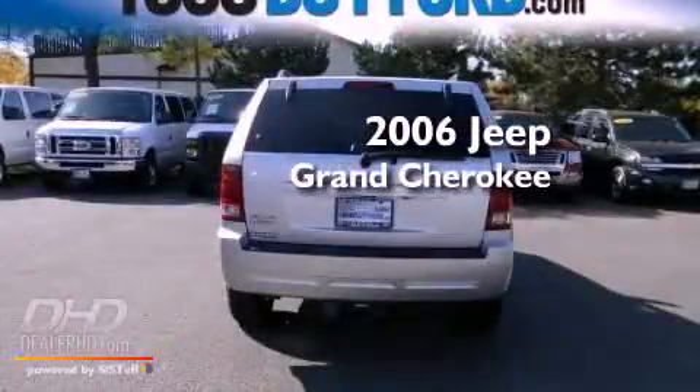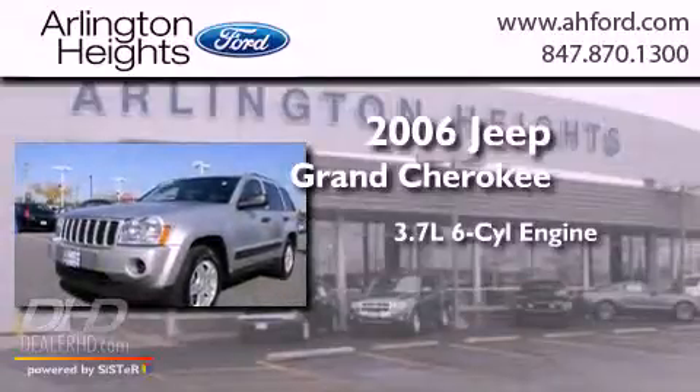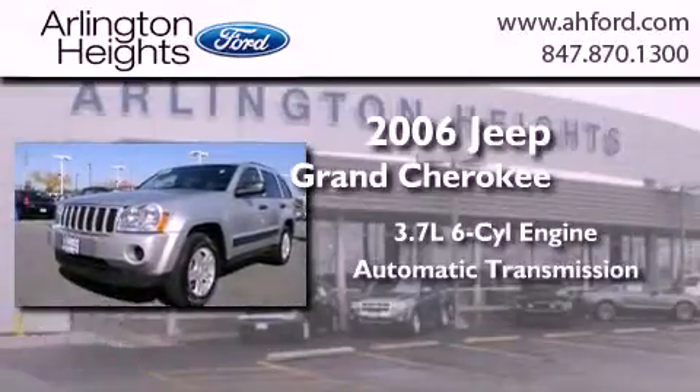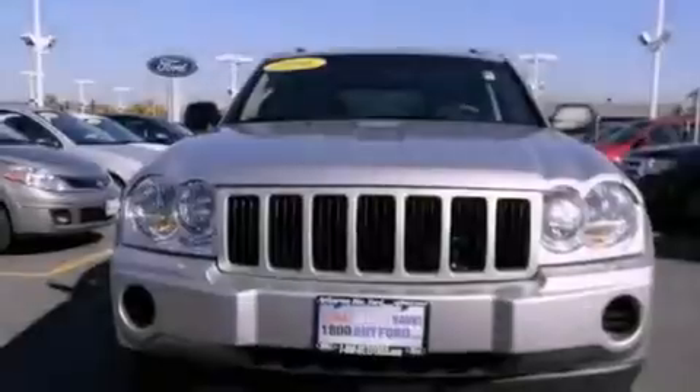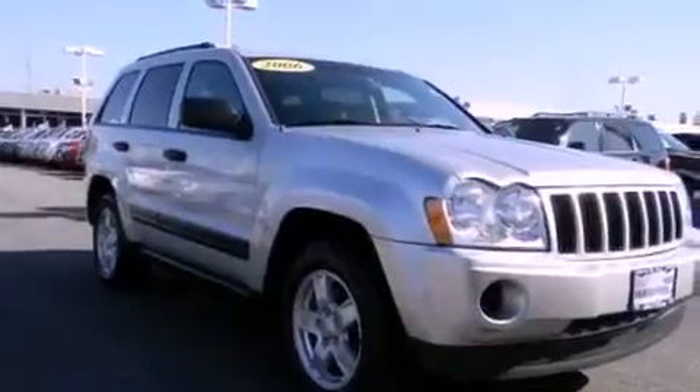This is a 2006 Jeep Grand Cherokee. It has a 3.7-liter six-cylinder engine and an automatic transmission. Its top features and packages include cruise control, a rear window defroster, and a rear window wiper.